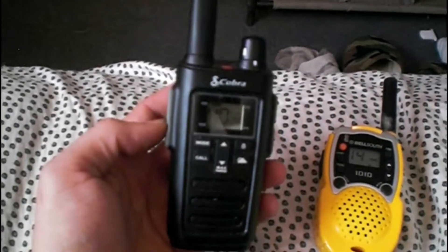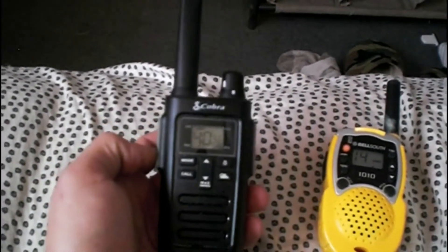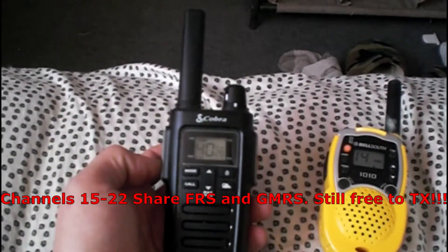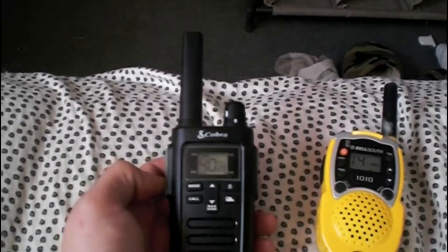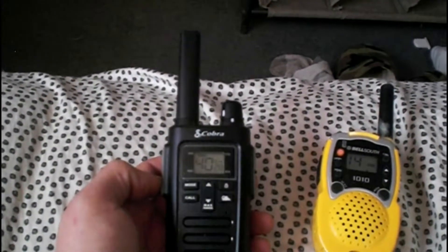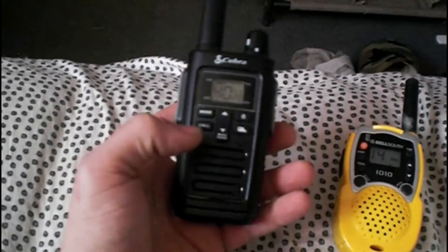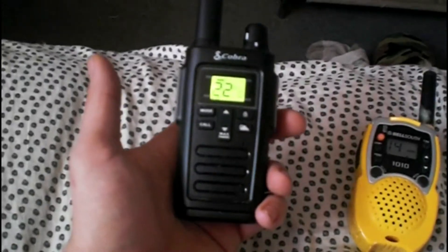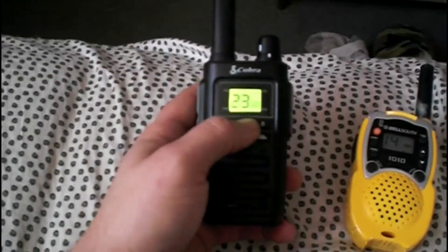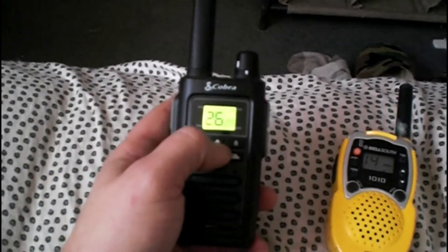The reason I say that is because none of these radios on their packages say that past channel 22, it gets into a GMRS signal, which means you have to have a license in order to transmit on that signal. Your standard channels one through 22 you can use with no license, no big deal. But beyond that, you get into the privacy codes and all that fun stuff too.